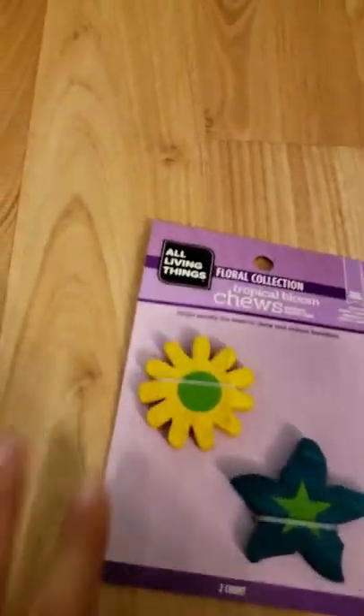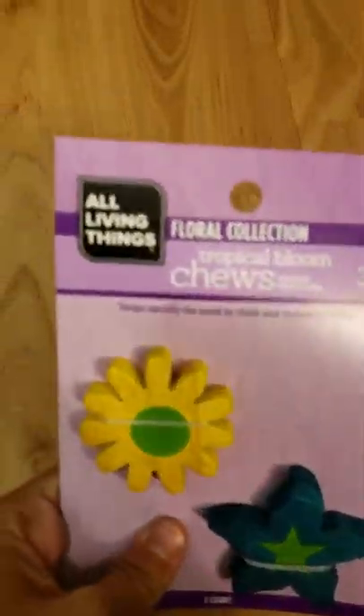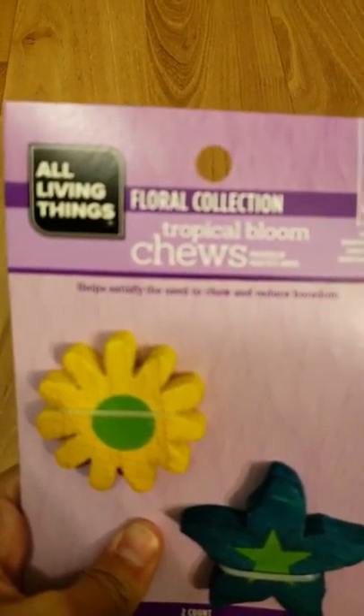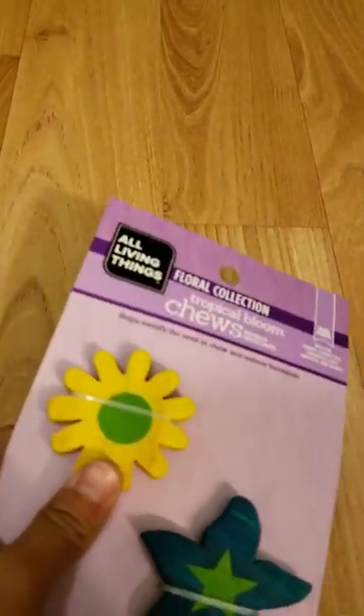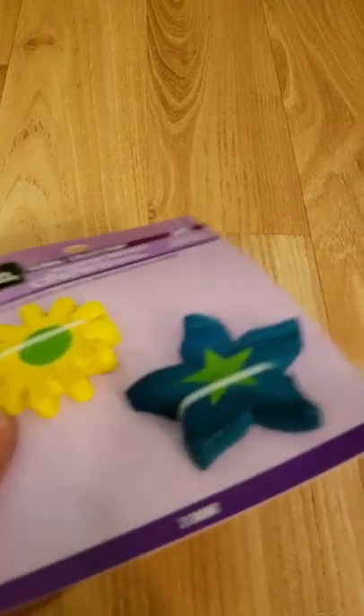Okay, now onto the PetSmart purchases. I first got these two wooden flower chews from All Living Things. It's the Floral Collection and they're Tropical Bloom Chews. He loves wood a lot and different types of shapes and colors — it's just really fun for him.